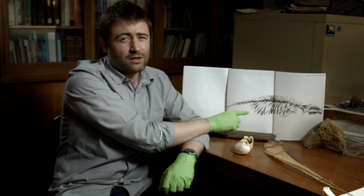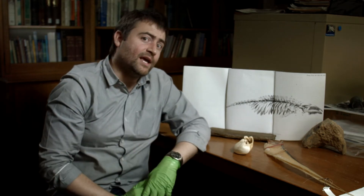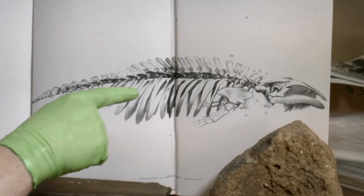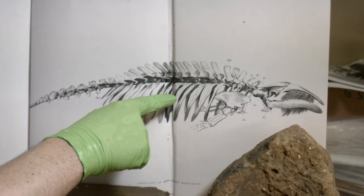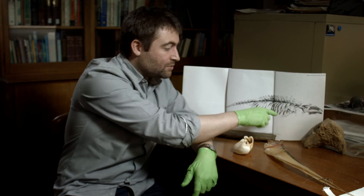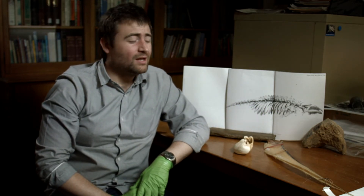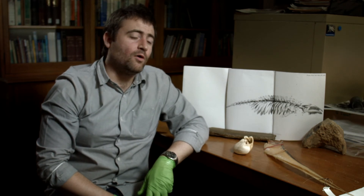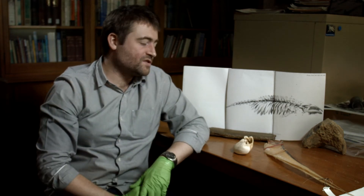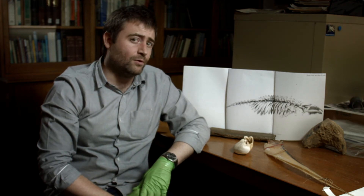The other peculiar thing about the pygmy right whale, which we hope to see once the skeleton's ready to be added to the museum's collection, is the length of the chest region. As you can see, as a proportion of the total length of the skeleton, the rib cage or thorax of the pygmy right whale is relatively long. We still don't know exactly what the functional or evolutionary significance of such a long rib cage may be.